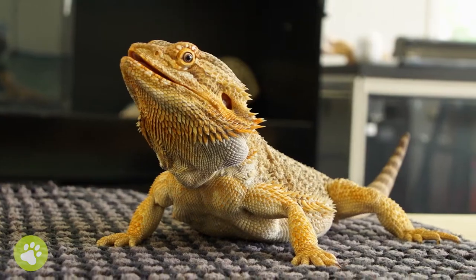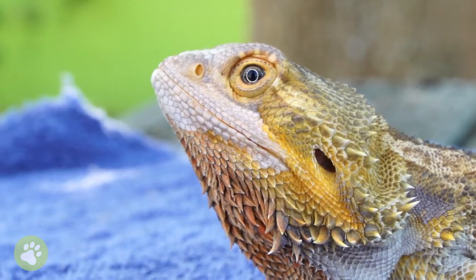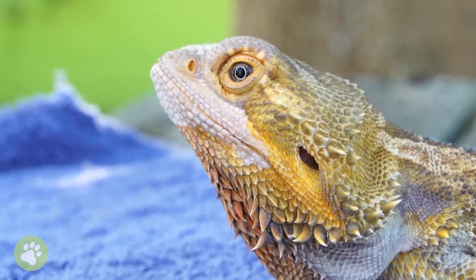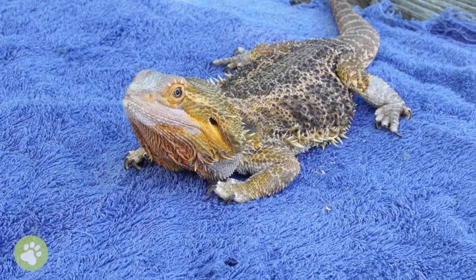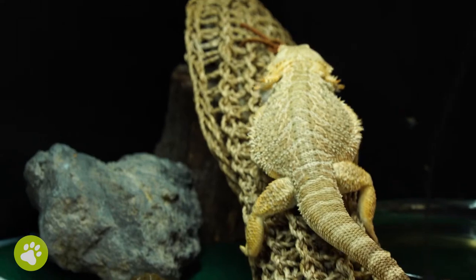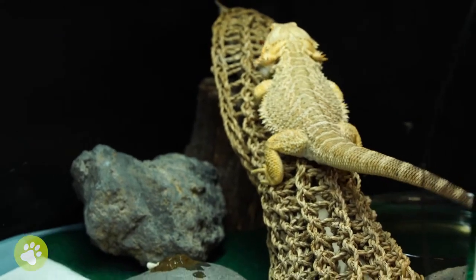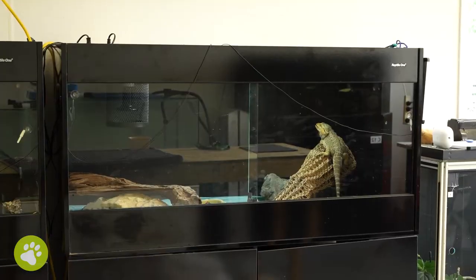Two and Autumn are mokomokopāhou, or bearded dragons, so it's important that they get to do all the things that bearded dragons like and need to do. Natural behaviours for bearded dragons include climbing, hiding, digging, drinking, eating, basking, and of course, sleeping.